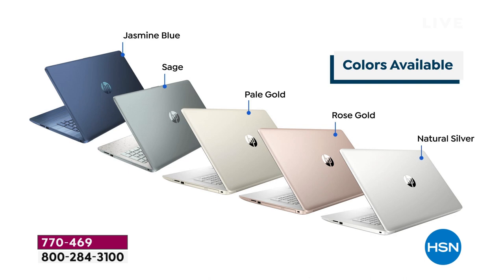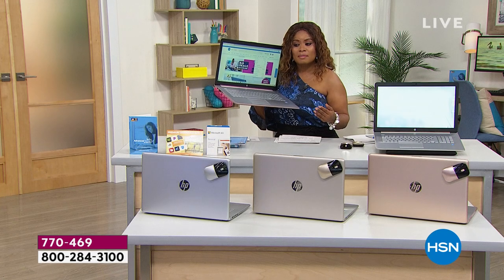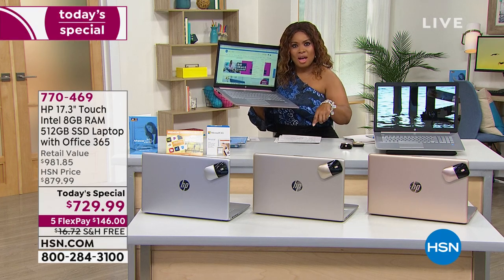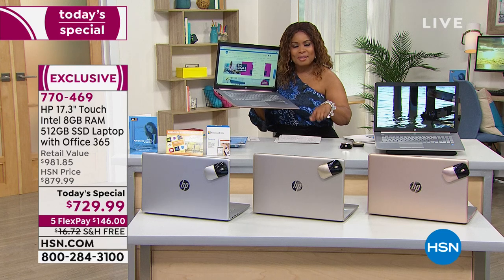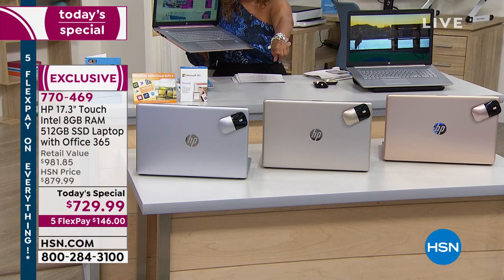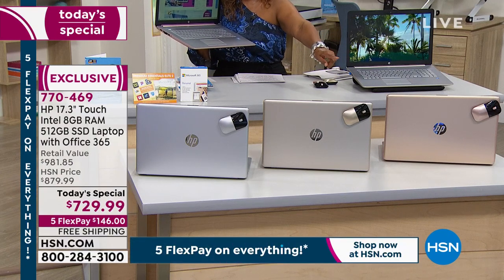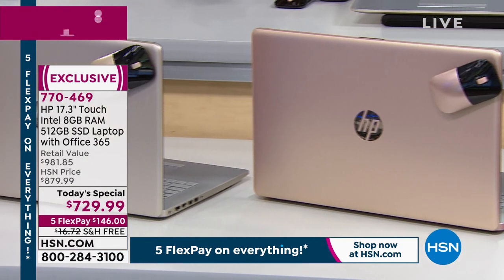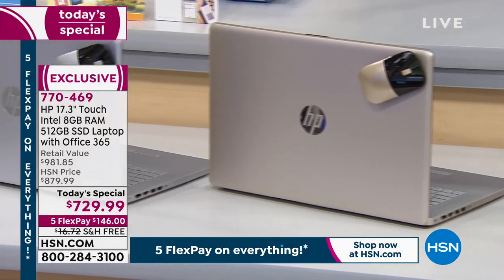All the colors were available at midnight, but right now we have the pale gold — fewer than a thousand remaining — rose gold fewer than 300 available, and then the natural silver. The sage has sold out, the jasmine blue has sold out as well. Actually, in the pale gold we have 230 available, and in the rose gold we have fewer than a thousand remaining. The rose gold has been the number one bestseller outside of the sage and blue which have already completely sold out.